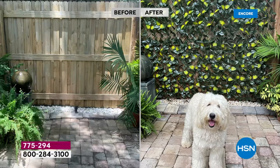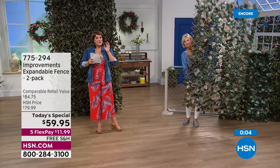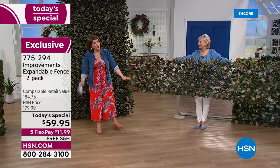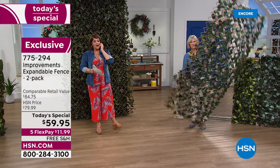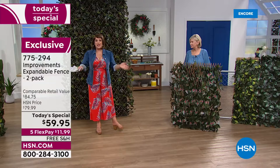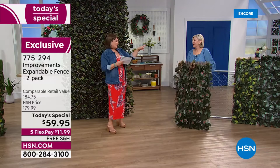Colors are treated so they're not going to get washed out in the sun — protected against UV rays. This transforms any area of your home, indoor or outdoor. If it gets dirty or dusty, just hose it off. Even if you're using it for privacy, it doesn't look like you're trying to create privacy — it still has that very organic, wonderful feel. Read the reviews if you don't believe us. Today it's two for $59.95. On flex pay, you only pay the first $11.99.